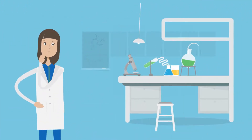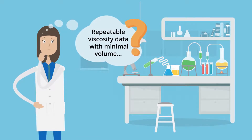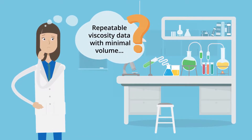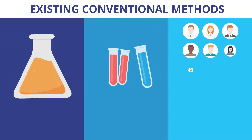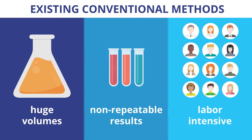Whether it is upstream, downstream, analytical or formulation, getting accurate repeatable viscosity data with minimal volume has long been a challenge in the pharmaceutical industry. The existing conventional methods consume huge volumes, produce non-repeatable results and are labour intensive.